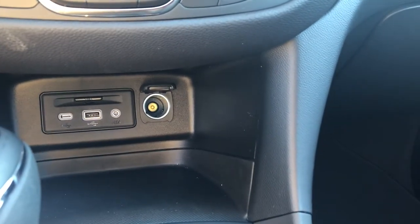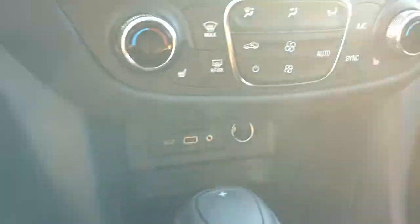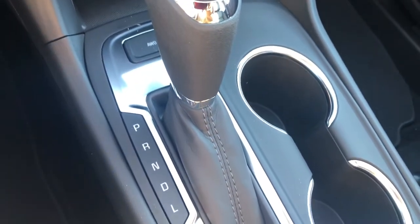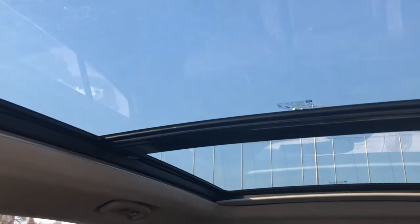Just below that we have USB connectivity as well as a 12-volt power option. The shift lever is black and accented in chrome, as is the rest of the interior. And looking up, we do have that beautiful sunroof — it is absolutely gorgeous, lets in so much natural light into the cabin.